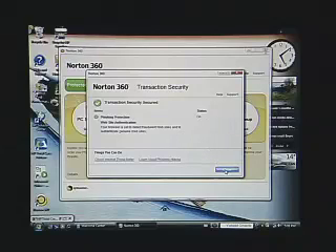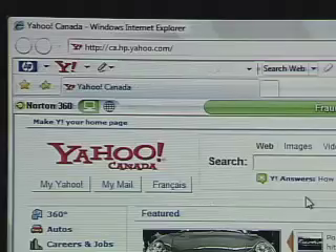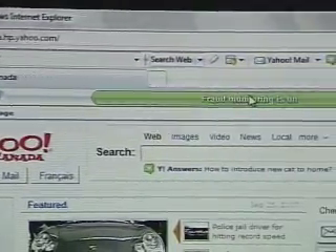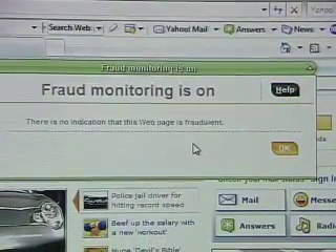Norton 360 protects you against those attacks and goes beyond that. It installs in your web browser and makes sure the websites you visit are legitimate. For example, here at the Yahoo site, if I click here it tells me that fraud monitoring is on and there's no indication that this web page is fraudulent.